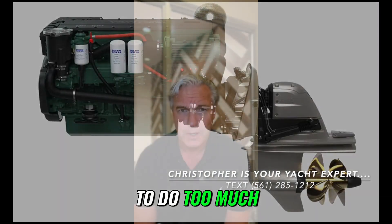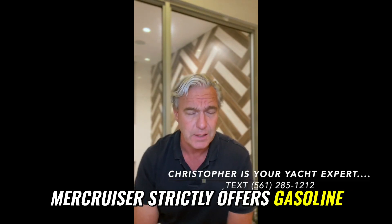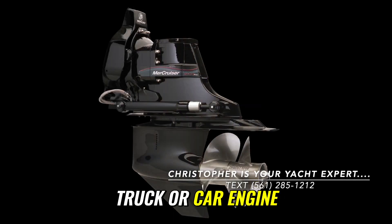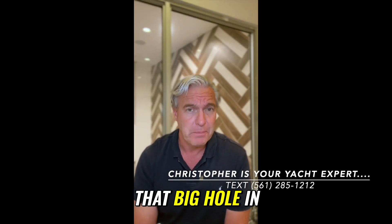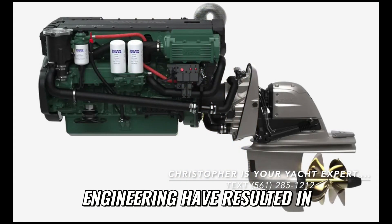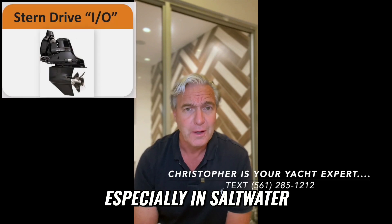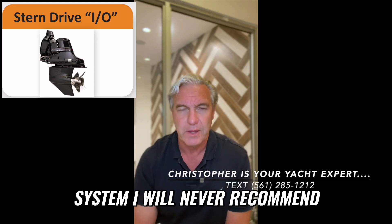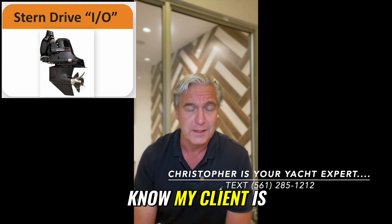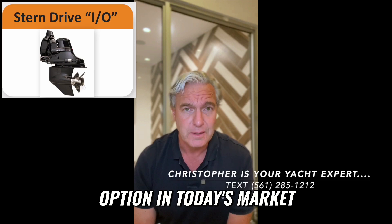In my opinion, the stern drive is trying to do too much. You're converting a truck or car engine — Volvo Penta offers gasoline and diesel, MerCruiser strictly gasoline — and mating it through a large hole in the back of your boat where the lower unit, or stern drive unit, connects. The mechanical complexity, that big hole in the back of your boat, and other engineering reasons have resulted in what I would say is the least reliable marine propulsion system possible, especially in saltwater. Stern drives are the one marine propulsion system I will never recommend, and will not even sell.